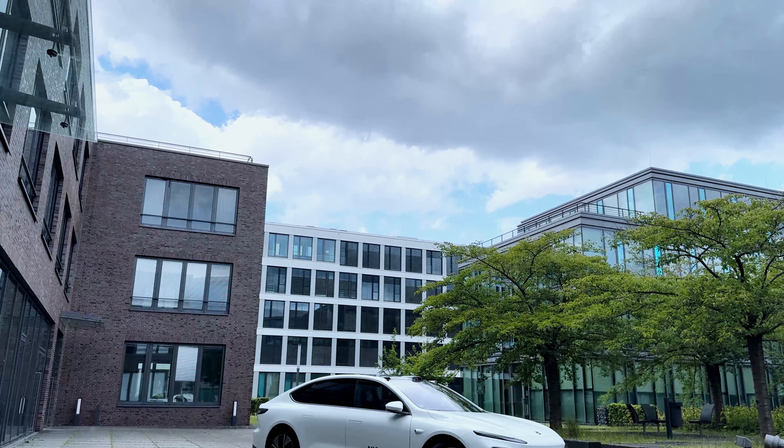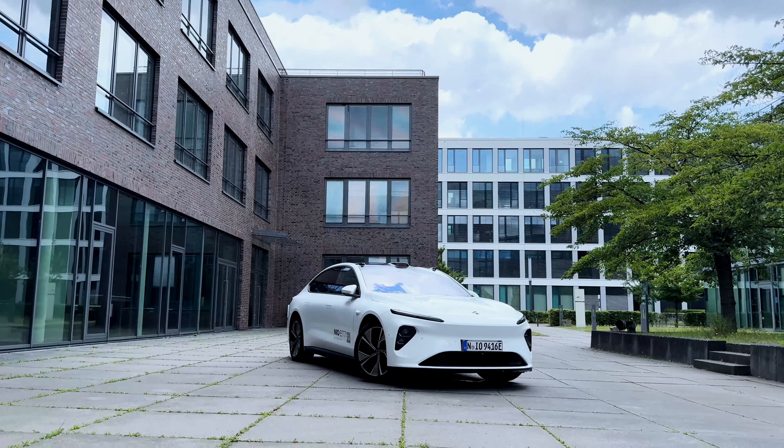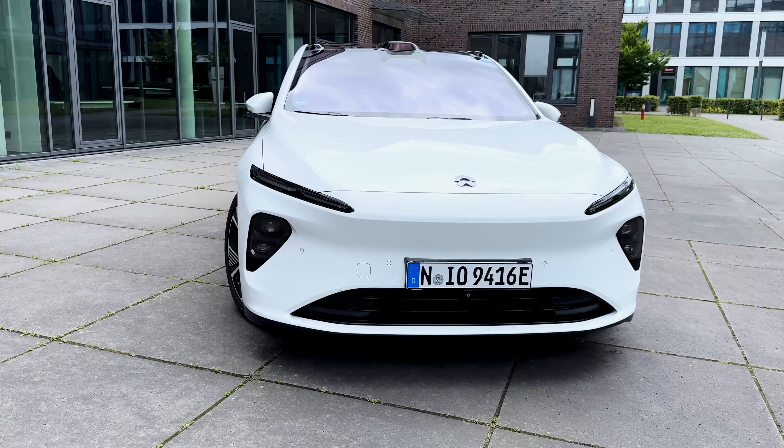The model which we are here to test today is the NIO ET7, which is one of their flagships. It's a rival to the Tesla Model S or the BMW 7 series. What we have to find out now is, does it actually match up to that reputation or is it just a hoax? So on that note, catch you in the next scene.